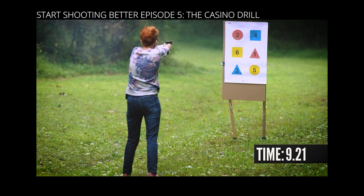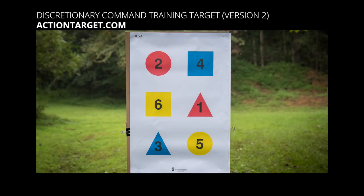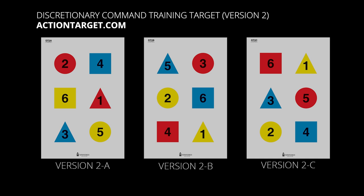In order to shoot a proper casino drill you need a specific target sold by Action Targets called the Discretionary Command Training Target Version 2. There are actually three variants: 2A, 2B, and 2C. Tom Givens usually uses 2A in his classes but you can use the others as well. If you don't want to buy a special target just for this drill, I've got a printable alternative — it won't technically be a casino drill but it's the same basic idea.